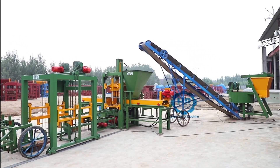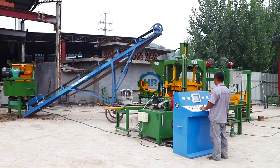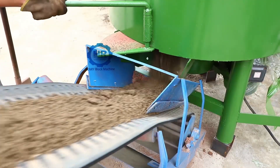Compared with ordinary mixers, we improved and equipped with a Ladder Lifting Hopper Mixer, which not only reduces the customer's land area, but also saves labor.